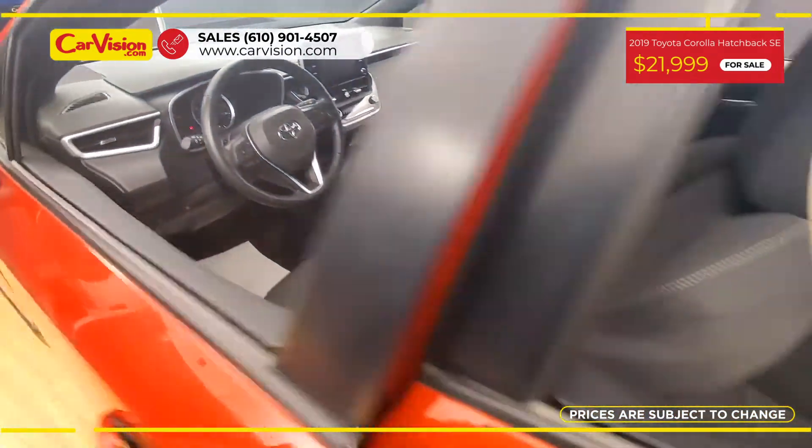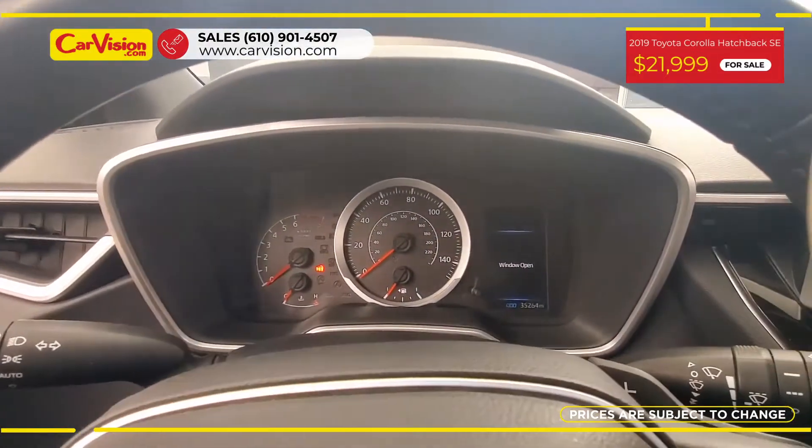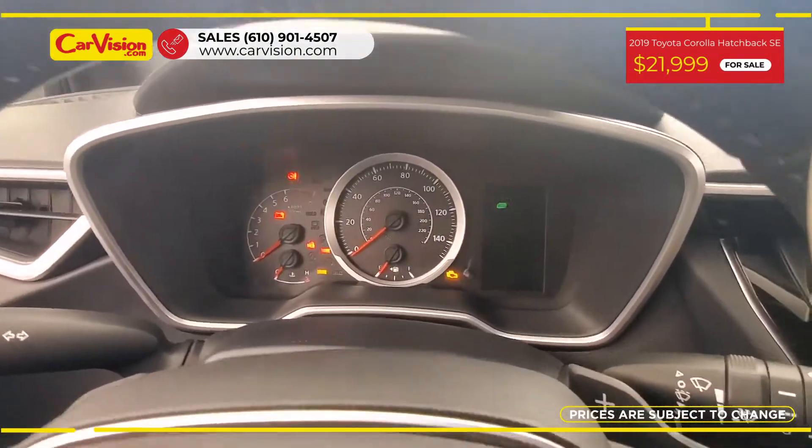Among its amazing equipment, this car has keyless entry, power and heated seats, lane keep assist, and many other features.